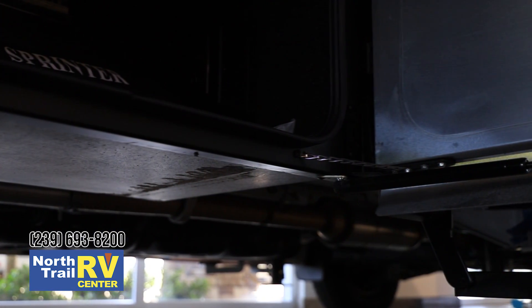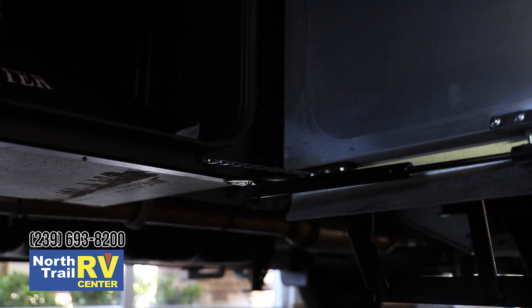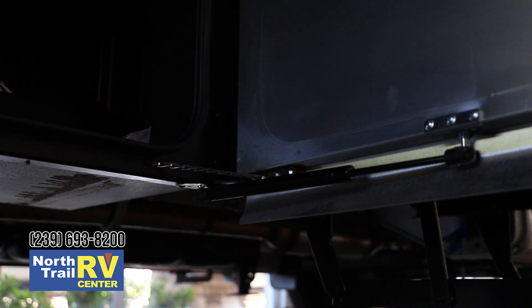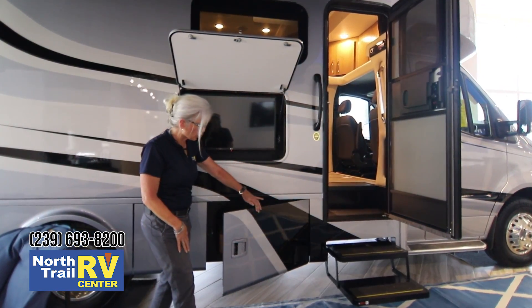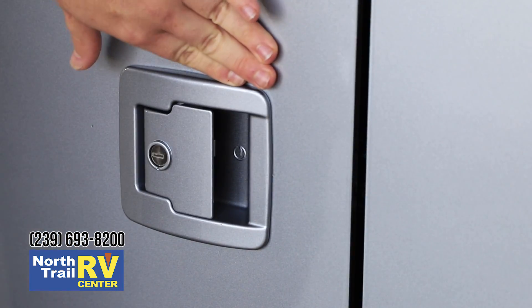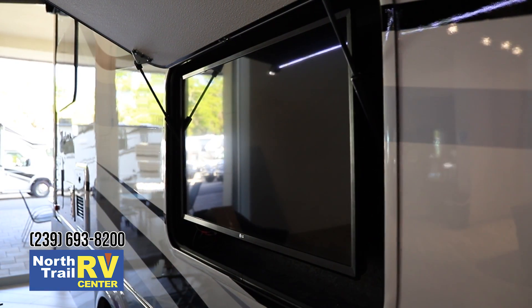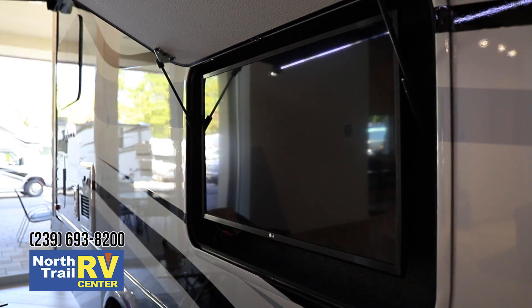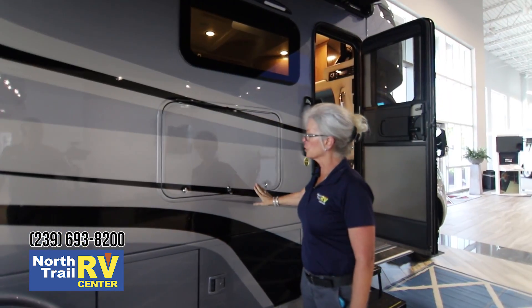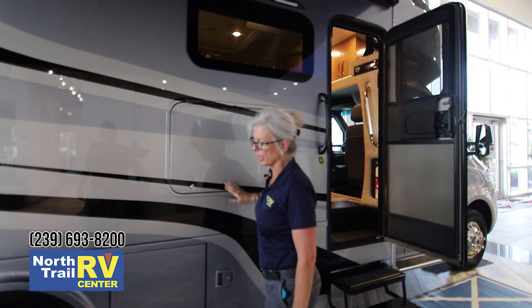You'll notice too all your doors have struts, so that's going to help with loading and unloading. It also has a safety chain on it so the wind won't catch it and blow it against your coach. And literally you can close this with one finger. Right here is of course your outside entertainment center. You've got your LG flat screen large outside TV for entertainment. And then when you're not using it you just close it, and you also have a lock so you can lock that for safety.